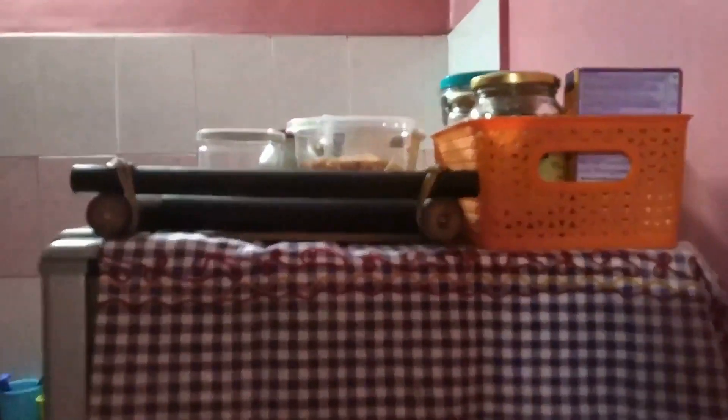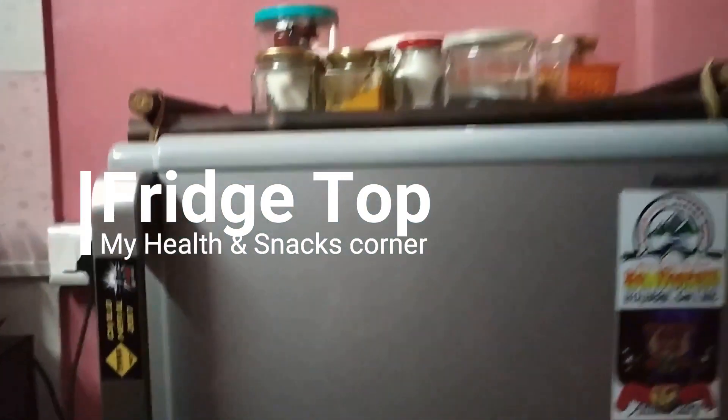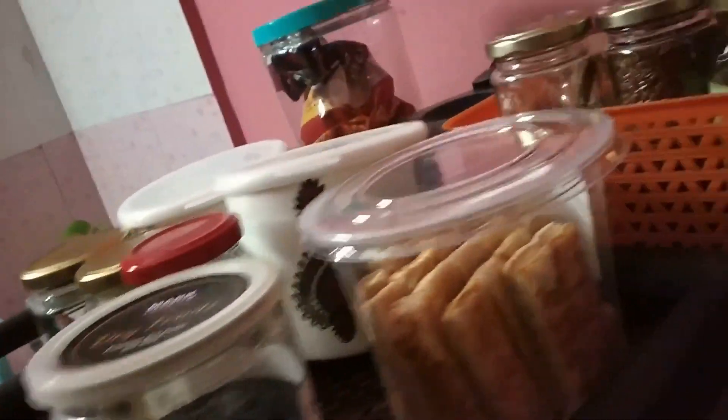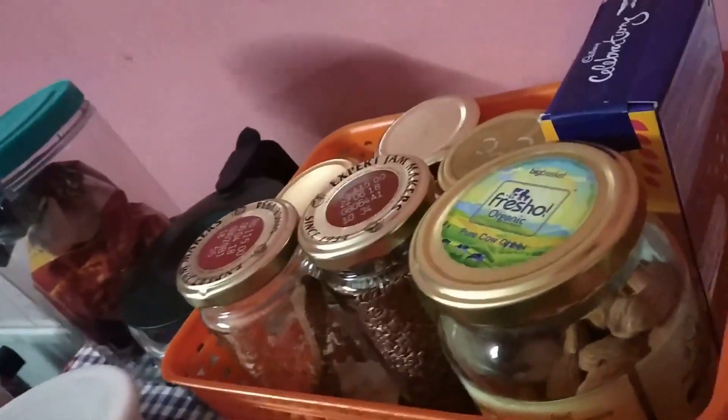The third corner is the most accessed and interesting corner of the house. We call it the health and snacks corner — that's the fridge top. So this is how it looks from the top. It has containers, glass containers filled with nuts and seeds.